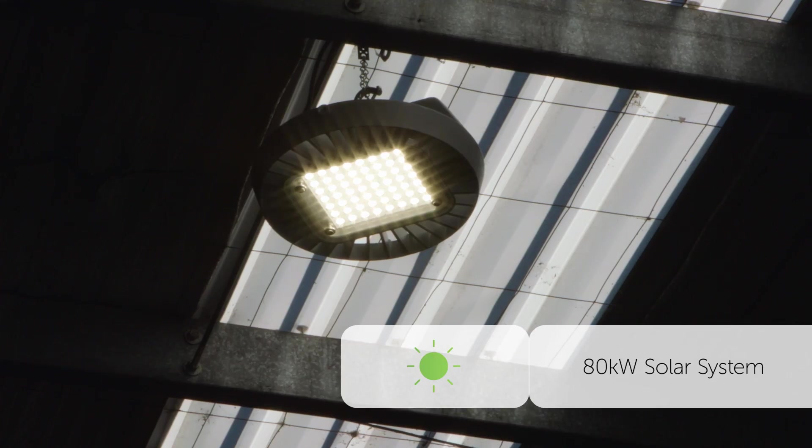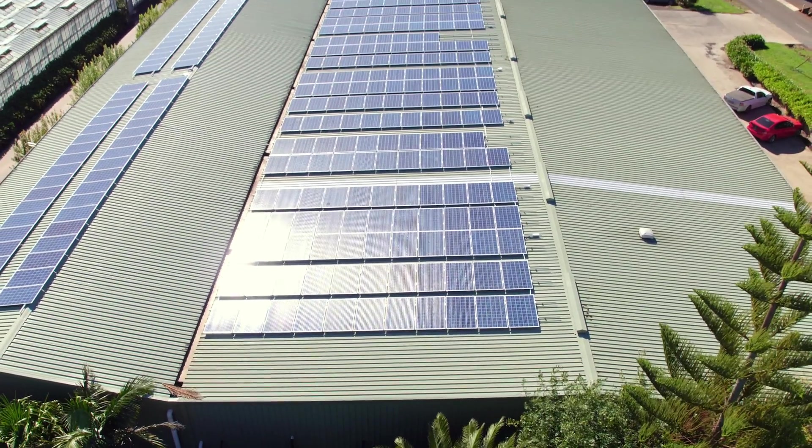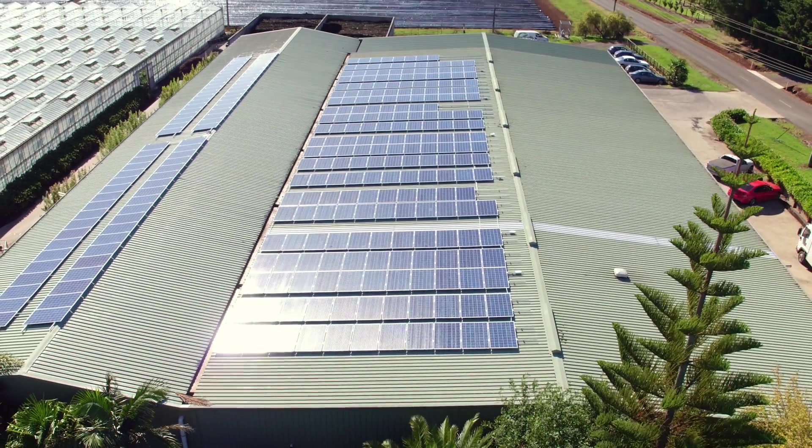To get the most out of the solar system here, first we installed some LED lighting. We then used frameless panels which maximise yield and have very low maintenance costs.